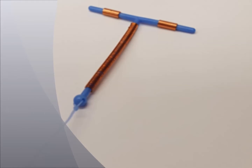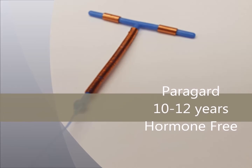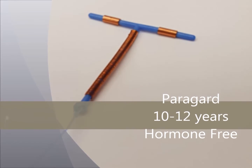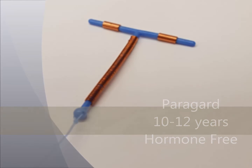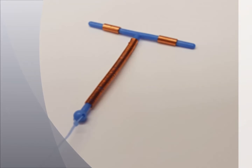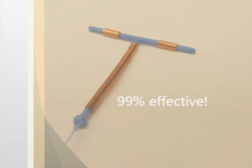Let's take a closer look at each IUD. First, the non-hormonal IUD called Paragard. This IUD is 100% hormone free and doesn't alter your period. The Paragard is over 99% effective and lasts 10 to 12 years.